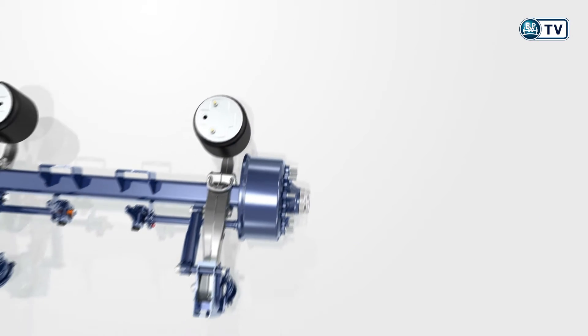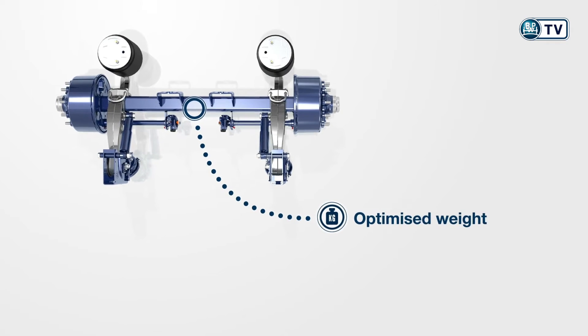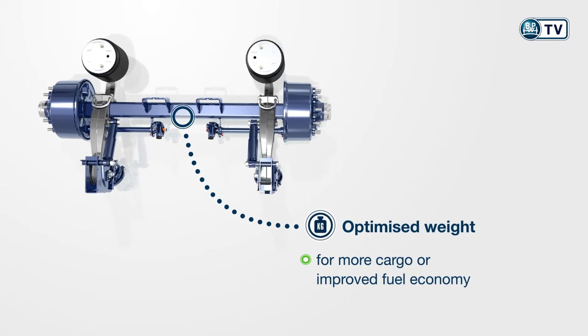Use of state-of-the-art development methods has made it possible for us to further optimize the weight of the Eco Drum, for more cargo or improved fuel economy.